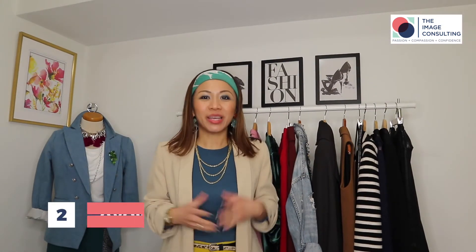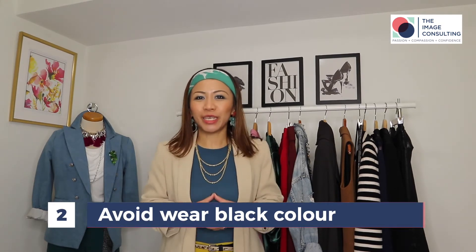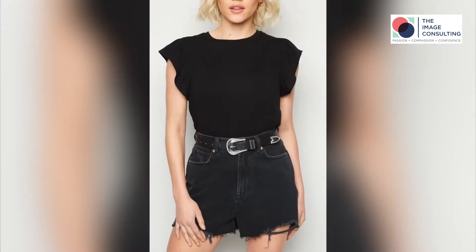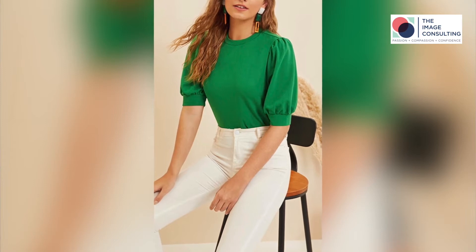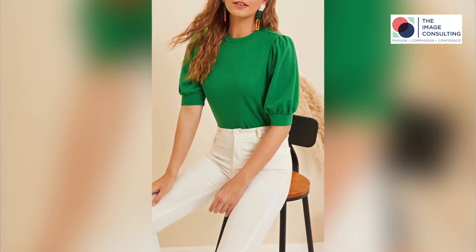Tip number two: avoid wearing only black. Just because you're petite, it doesn't mean that you cannot experiment with colors. Find a color that matches your skin tone. You can try something that is deep, cool, or a pop of color. Once you discover if you're warm tone or cool tone, you can have more fun with color and play with your style.